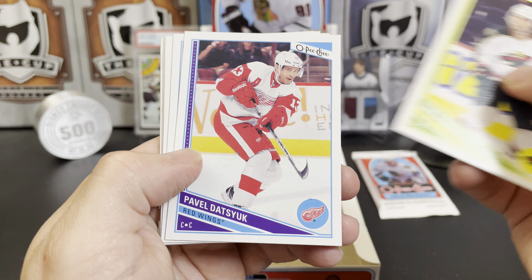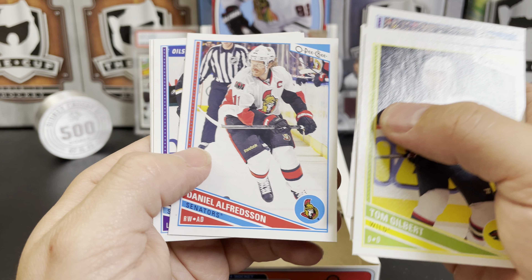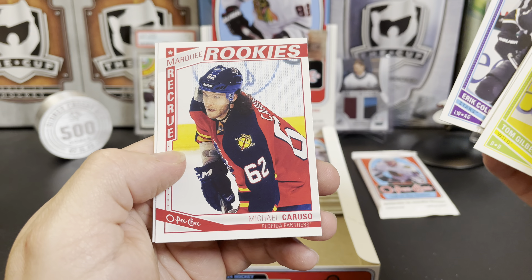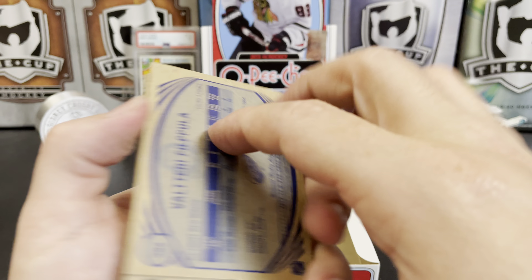Tom Gilbert, Pavel Datsyuk, Ryan Johansen, John Carlson, Daniel Alfredsson, Eric Cole. A marquee rookie of Michael Caruso and a Valtteri Filppula retro.